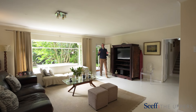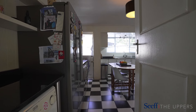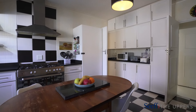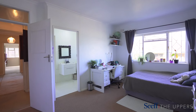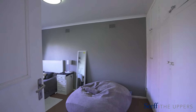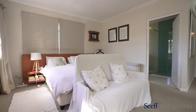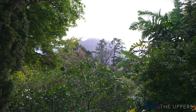As you enter the home, you're greeted by multiple reception rooms, wood-burning fireplace, and original wooden flooring. Upstairs you'll find the master bedroom with its own ensuite and private balcony.